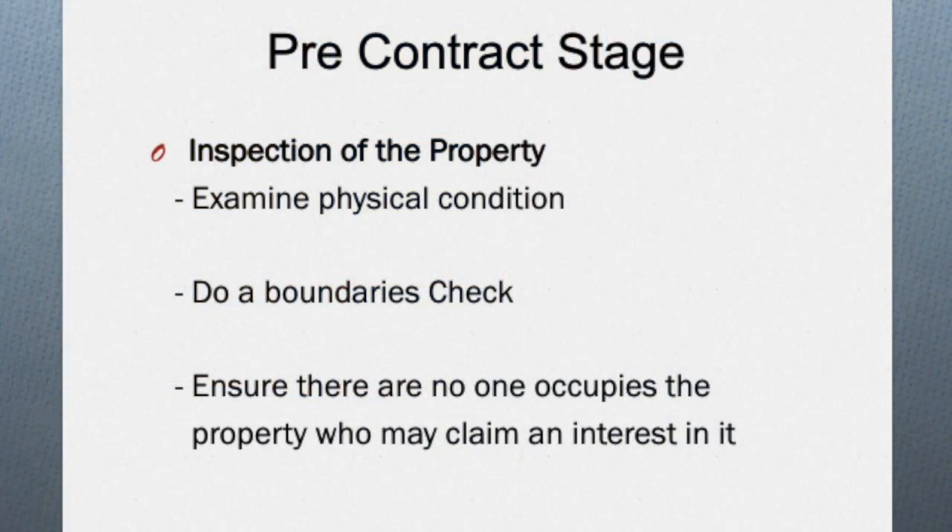I would advise that you get an expert or professional to make sure that the structure is sound, including the roof, the walls, etc. Similarly, you also want to do a boundaries check. You want to ensure that there are no boundary disputes with neighboring properties or that your property is not being encroached upon by any others.